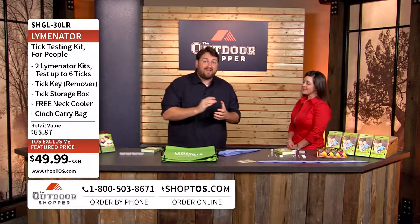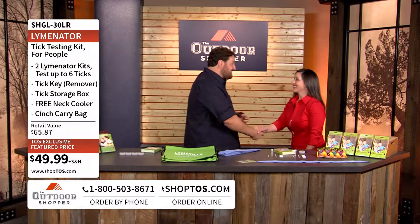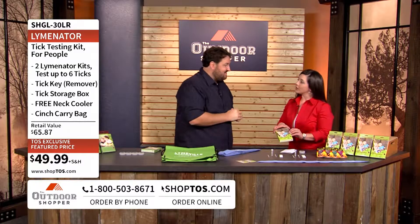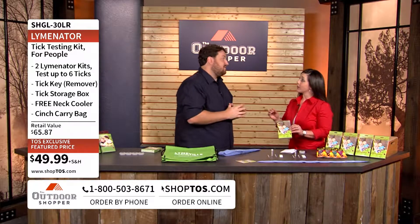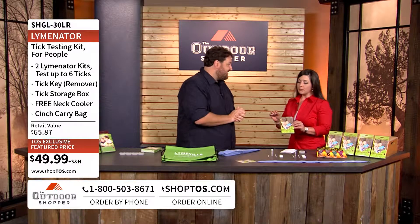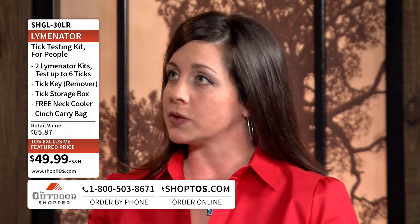Here to tell us all about it, my good friend Alex Polito. Alex, great to see you. One of the great things about the Lymenator is that you can find out within 15 minutes whether that tick carries the Borealis bacteria. That Borealis bacteria is going to be present if the tick is carrying Lyme disease. So instead of waiting the normal four to six weeks, you're going to find out in 15 minutes — peace of mind for yourself and for your animals.